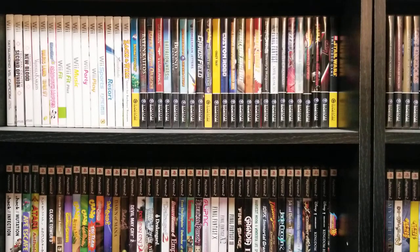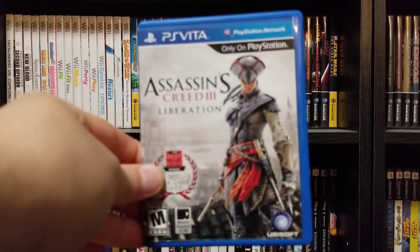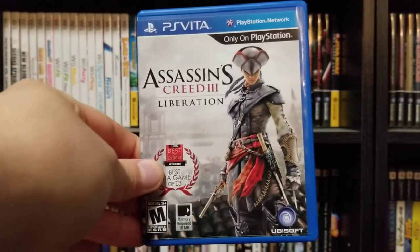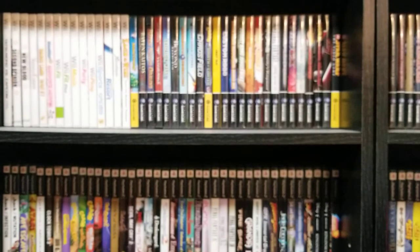I'll give my final verdict at the end on whether or not the system's dead and whether I recommend picking one up in 2017. But let's go through my collection. Starting off with the game this system came with — it was a bundle with Assassin's Creed 3 Liberation. I'm not a huge Assassin's Creed guy, but you can now play it on PS4 since they ported it into the Assassin's Creed 3 remaster.